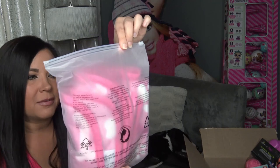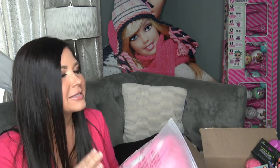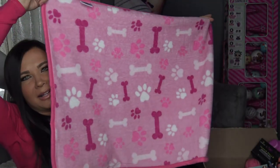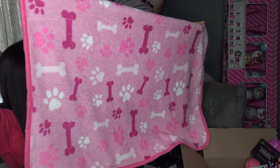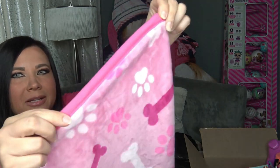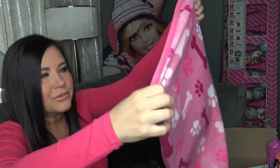I also got this blanket on Amazon. I'm not really sure if I'm going to keep it — when I opened it, I was a little bit disappointed because I think it's a little bit thin and a little bit small for the price. I think I paid around $15 for this blanket. It does have pink bones, white paw prints, white bones — it's a pink blanket with dark pink trim. It is soft, but it's just really thin and really small. I probably didn't read the measurements correctly.